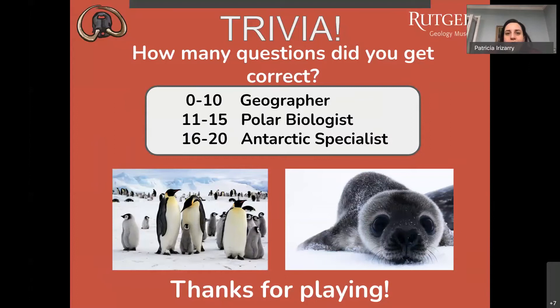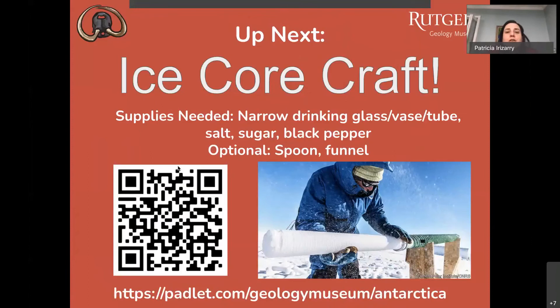Let us know in the chat what kind of scientist you are tonight. Thank you for playing — it's been Patty's and Ria's pleasure to be here with you. Now it's time for our ice core craft. You're going to need to find your supplies: a narrow drinking glass or waste tube, salt, sugar, black pepper, and optionally a funnel or spoon.